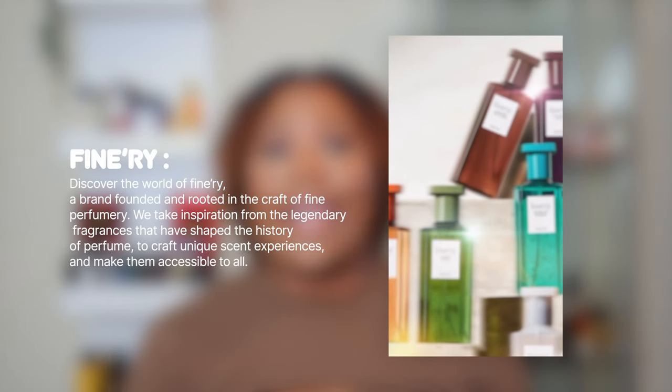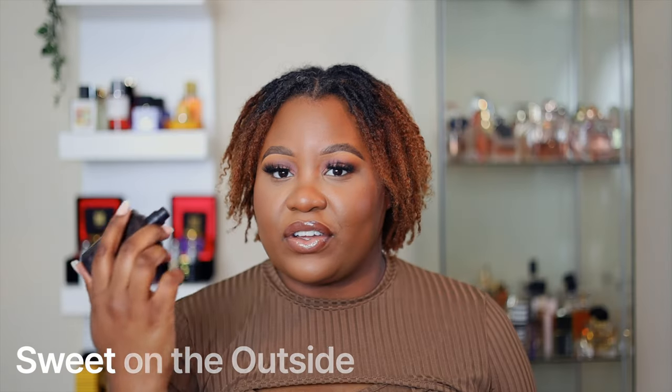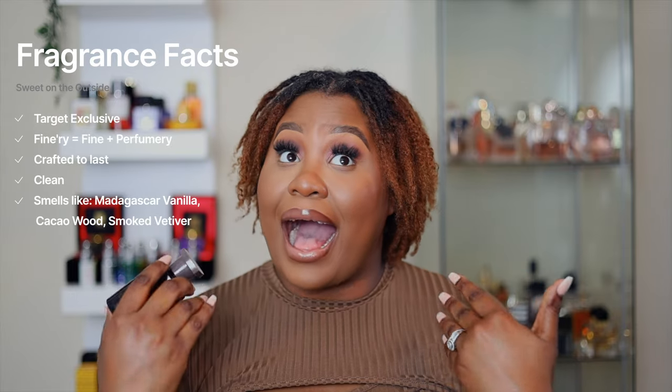Target is bringing out fragrances — they have a new fragrance line called Finery, and they're a dupe house. They do inspiration fragrances for a fraction of the price. Sweet on the Outside is basically like a fluffy marshmallow, rosy, juicy fragrance. To me it reminds me of Eilish by Billie Eilish, and that's why I got it. If you're looking for something extremely affordable but that does smell good, Sweet on the Outside is perfect.